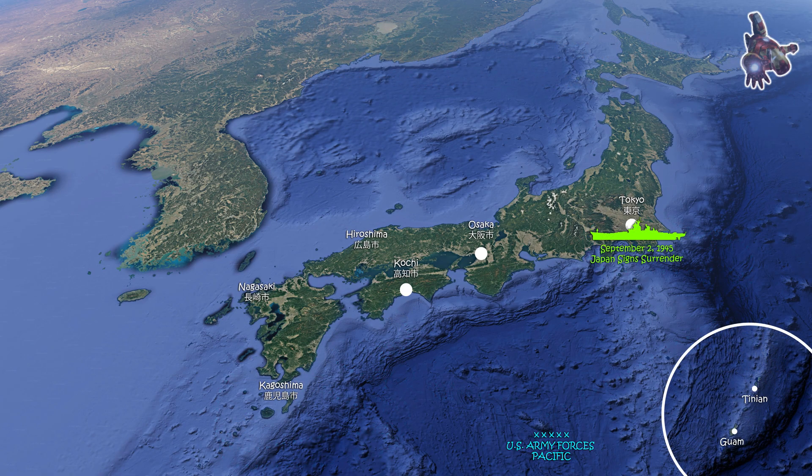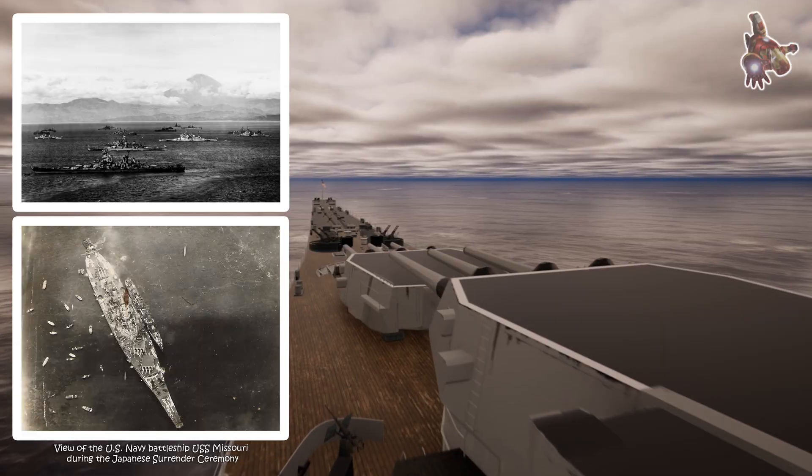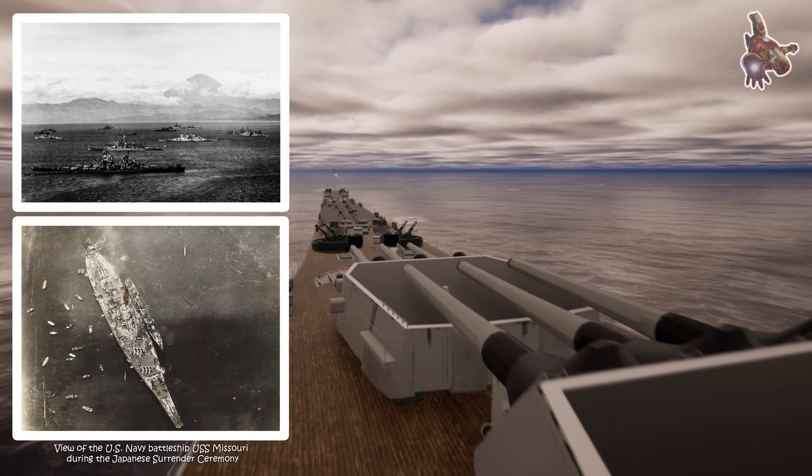On August 9, as the second atomic bomb was dropped, Missouri remained with the fleet, continuing strikes on northern Japan. Six days later, the news of Japan's unconditional surrender spread through the fleet. Missouri entered Tokyo Bay on August 28, anchoring in preparation for the formal signing of Japan's surrender.